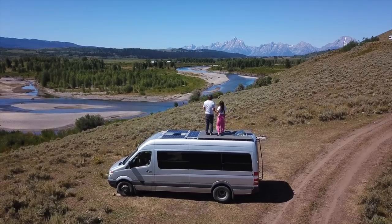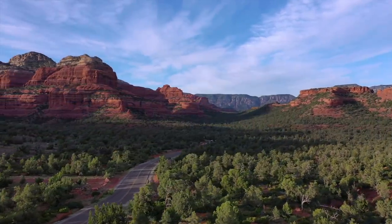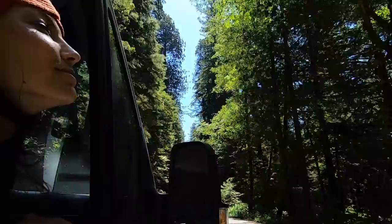We are Brittany and Drew and for the past six years we've been exploring the world by van — from the US to Canada, Europe to Africa — finding so much peace, inspiration, and joy in immersing ourselves in the great unknown.